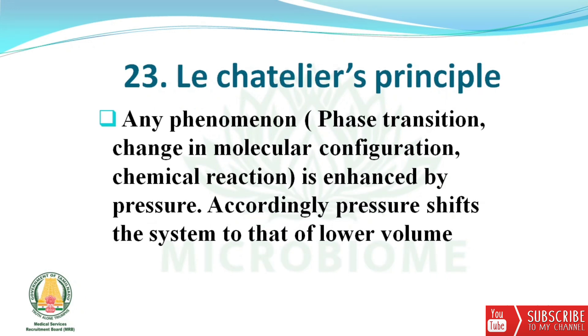Next, continuing on the isostatic principle: any phenomenon — phase transition, change in molecular configuration, or chemical reaction — is enhanced by pressure. Accordingly, pressure shifts the system to a state of lower volume.